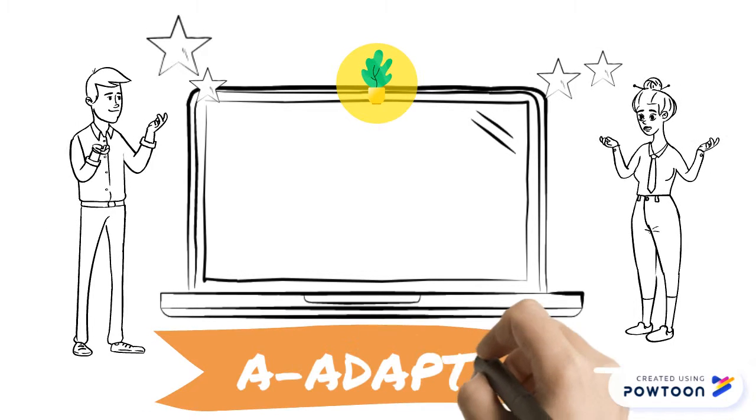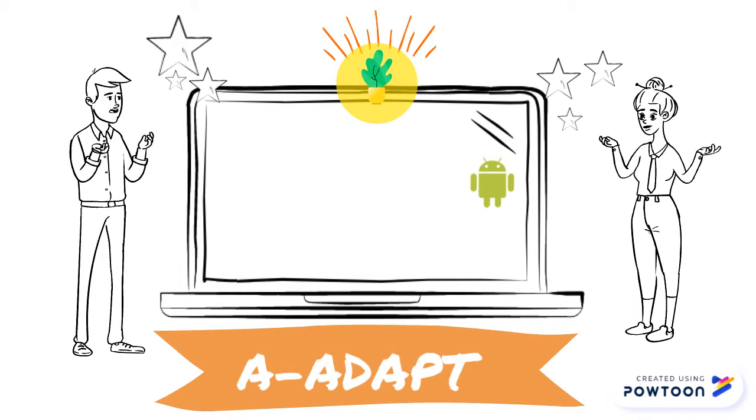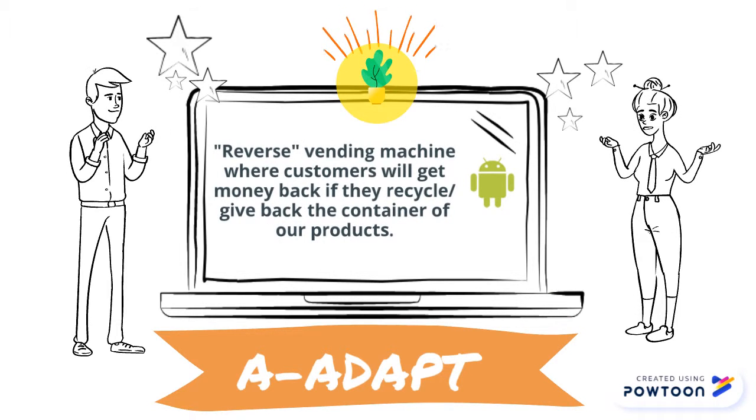As we're promoting a healthy lifestyle, it is necessary for us to be an environmentally-friendly business. We will adopt a referral vending machine where customers will get money back if they recycle or give back our food container.